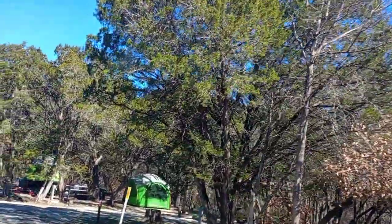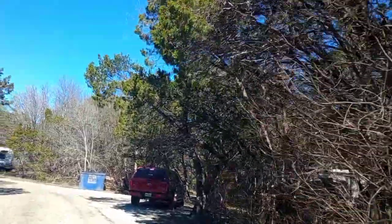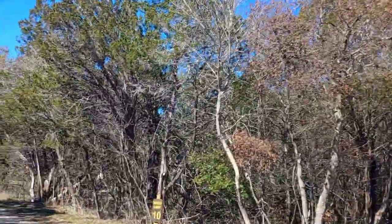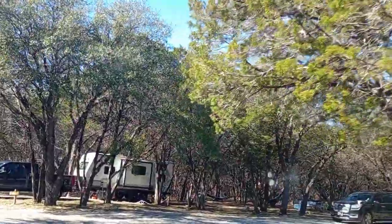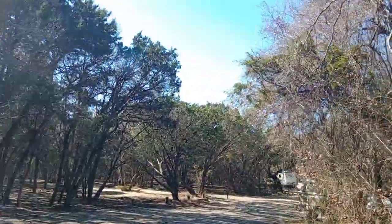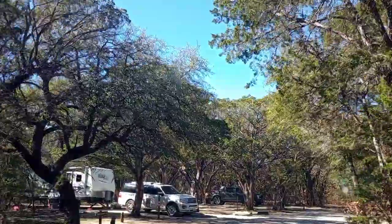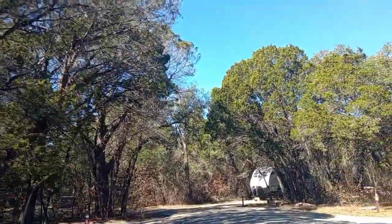Got a tent set up down here — a little trailer tent, looks pretty cool. Today is Sunday and it's cleared out a little bit since yesterday; it was packed up in here Saturday. If you're planning on coming here, you might want to try to find a site ahead of time because it fills up. We got lucky and caught a cancellation — a lot of times we just keep looking for a cancellation and something will pop up on the Texas State Park website.